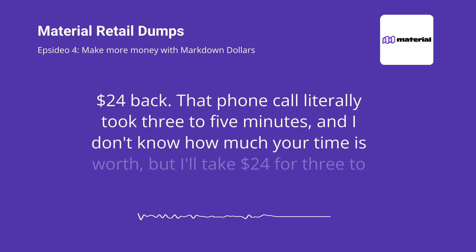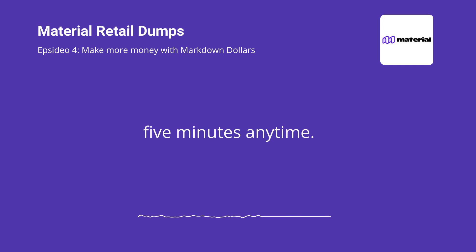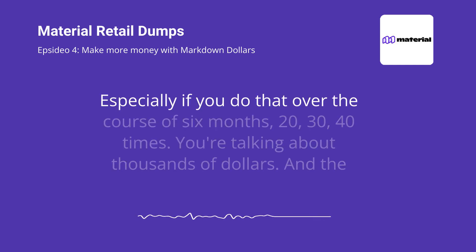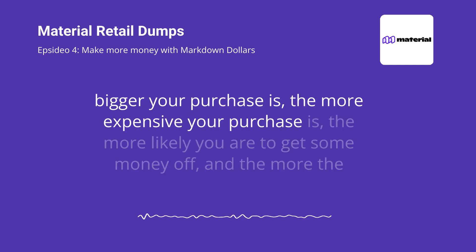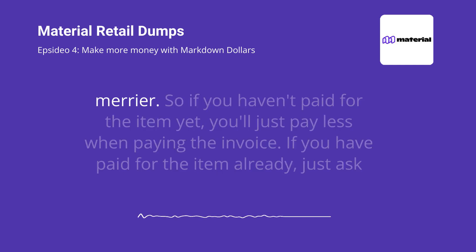That phone call literally took three to five minutes. I don't know how much your time is worth, but I'll take $24 for three to five minutes anytime. Especially if you do that over the course of six months, 20, 30, 40 times — you're talking about thousands of dollars. And the bigger your purchase is, the more expensive your purchase is, the more likely you are to get some money off, and the more the merrier.